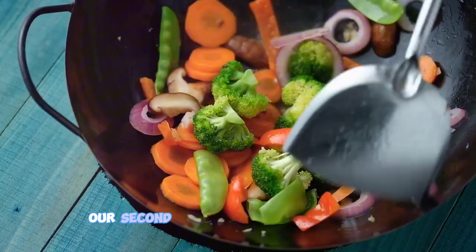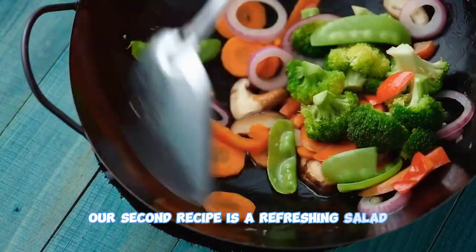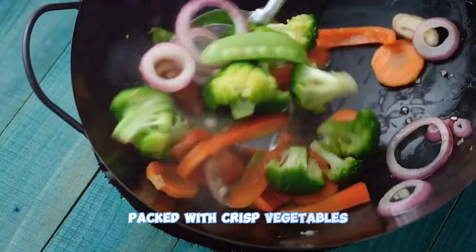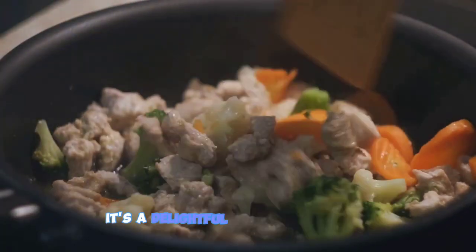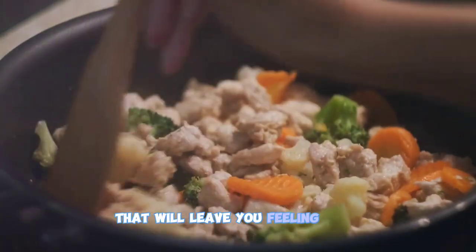Speaking of lunch, our second recipe is a refreshing salad. Packed with crisp vegetables, lean protein, and a tangy homemade dressing, it's a delightful medley of flavors that will leave you feeling light yet satisfied.